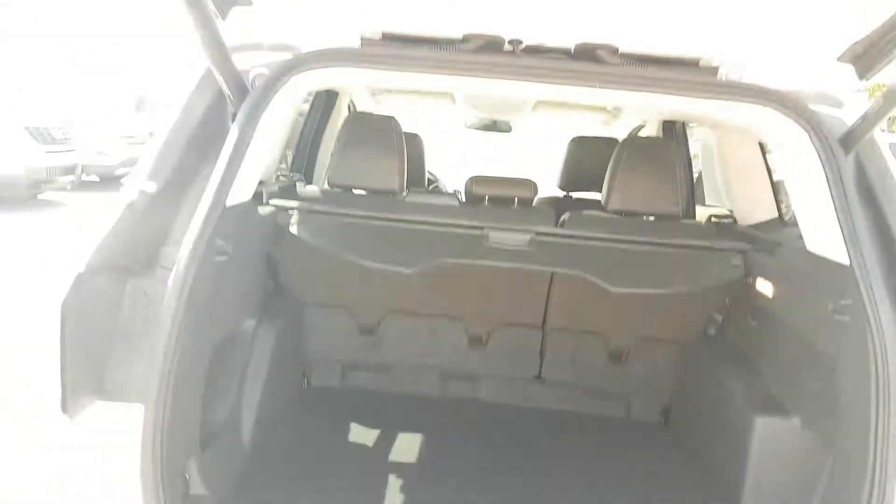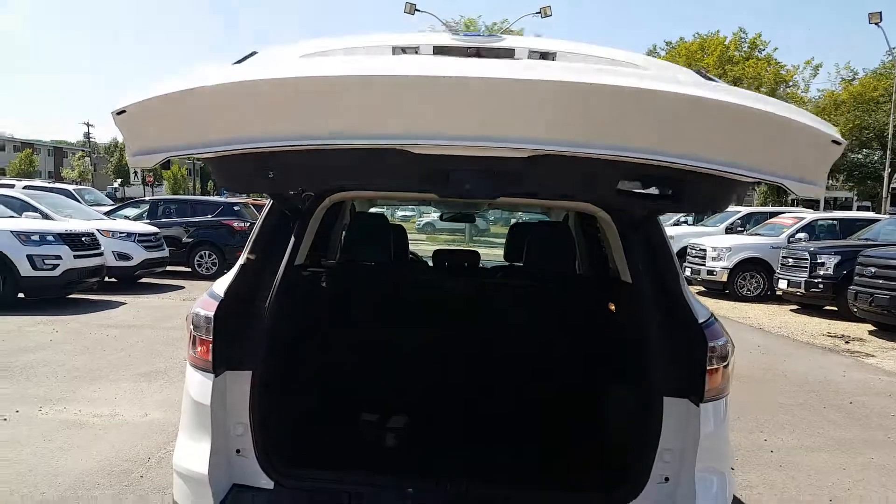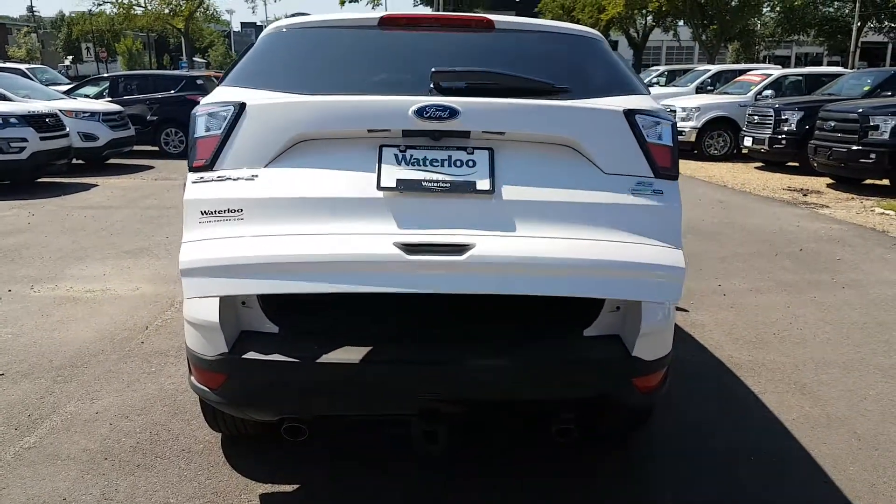When you're all finished, right up on the tailgate here, just click that button. It'll beep and warn you to get out of the way, and it'll shut on down for you.